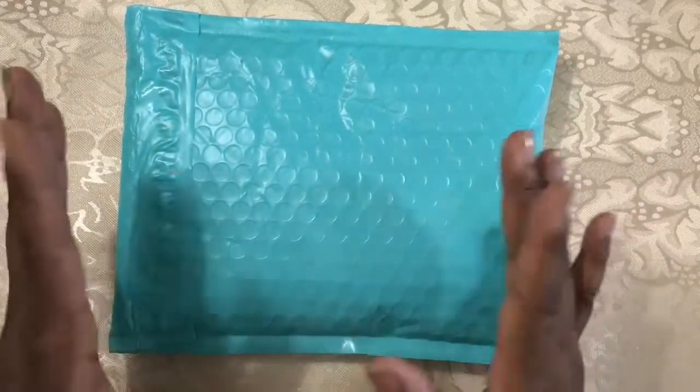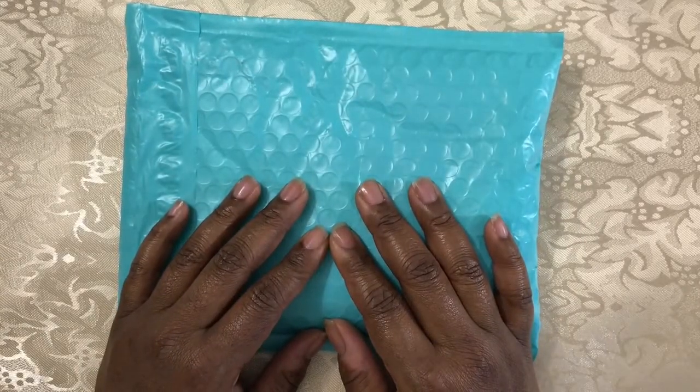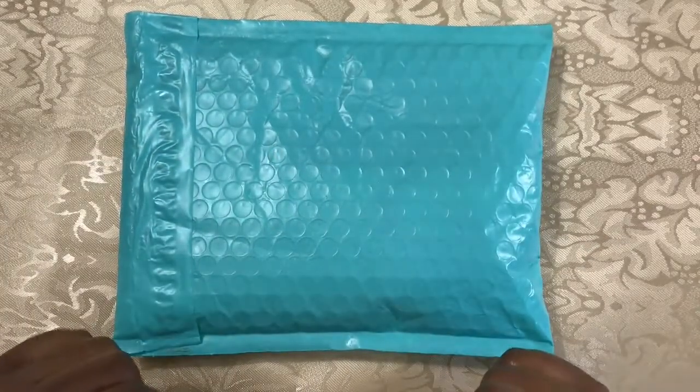In each box you receive roughly $55 to $65 worth of beads and findings coordinated to a central theme. Let me get this bag open and let's see what goodies we have this month.